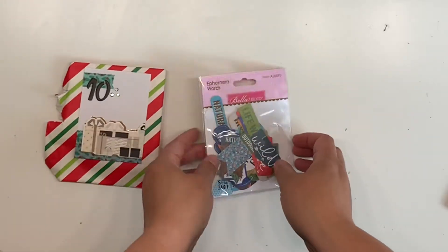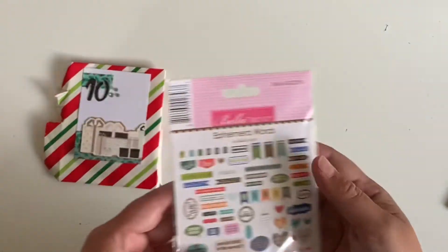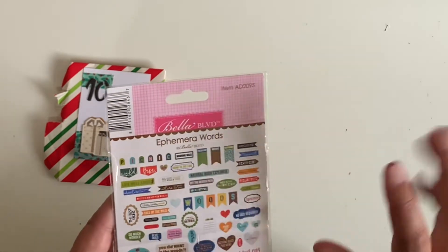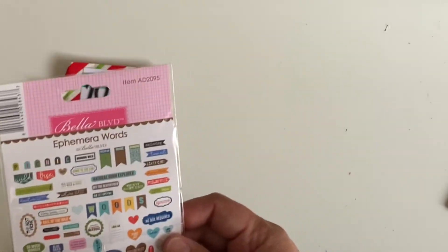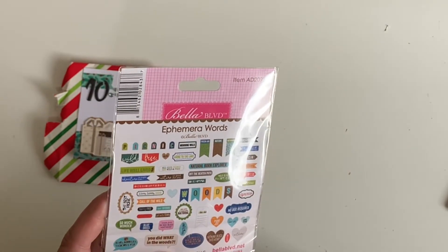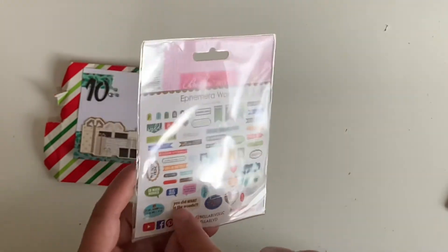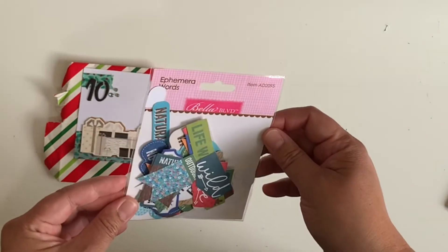This is Bella Boulevard ephemeral words. I'm going to take these out of the pack. You can see these are all kind of wild and free and outside-ish related, which Jess has put in here — they're part of a kit for me, so it goes well with the diggers and trucks papers from Photo Play. It says: love this life, well lived, adventure is right now, nature is good for you, fresh air, nature, outdoors, exploring, time out. Very cute! Lots of ephemeral words and things like that — they'll be super fun to play with. That's day 10.